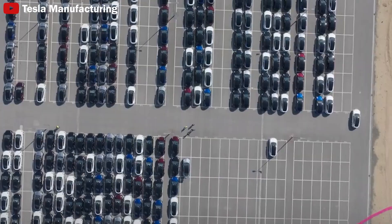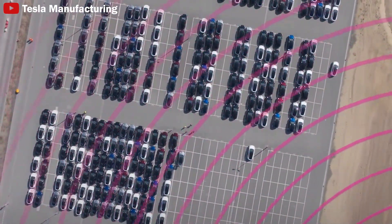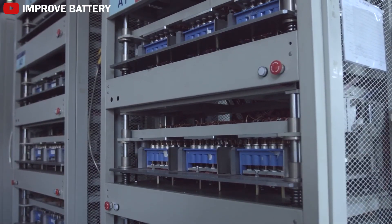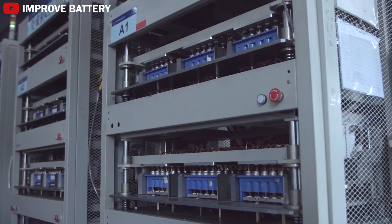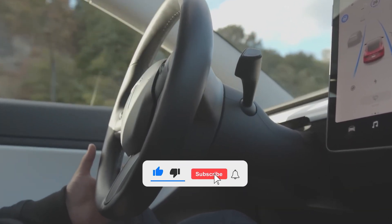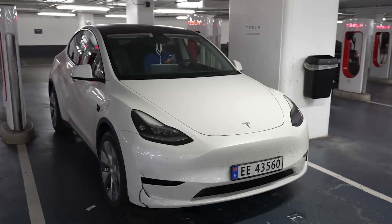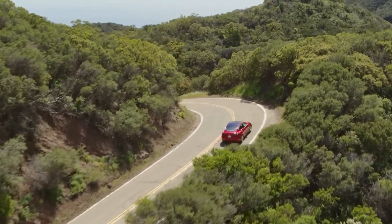What do you think about the 4,680 Gen 2? What future Tesla EV could this groundbreaking battery technology be used in? Please share your opinion below. If you enjoyed this content, give a thumbs up and subscribe to the Techno Creator channel so you won't miss out on any future videos.